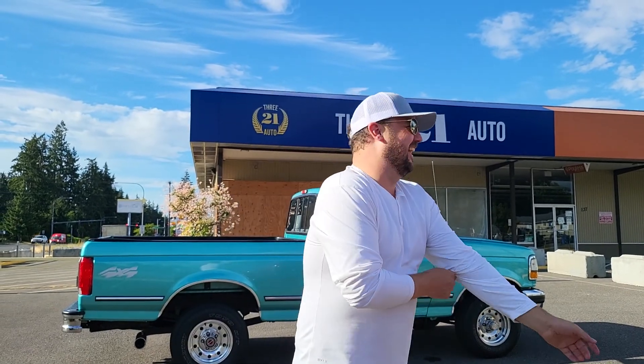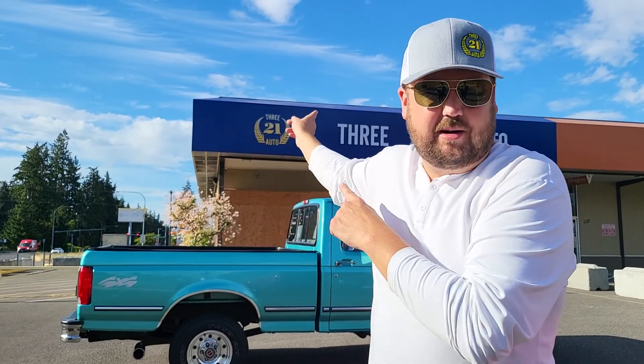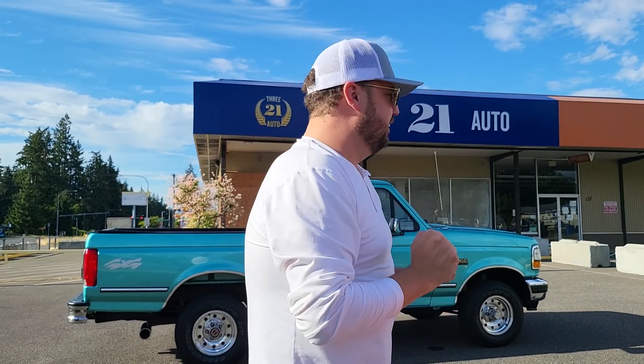What's up guys, Aaron Curley Bakewell here. We are at 321 Auto — you might remember us from last time you were checking out a cool whip. Super super excited about this car: 1994 F-150 regular cab 4x4 short box.